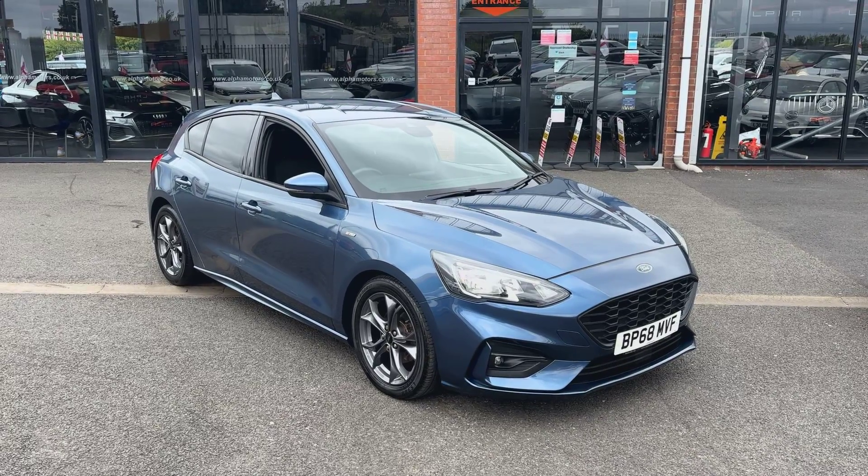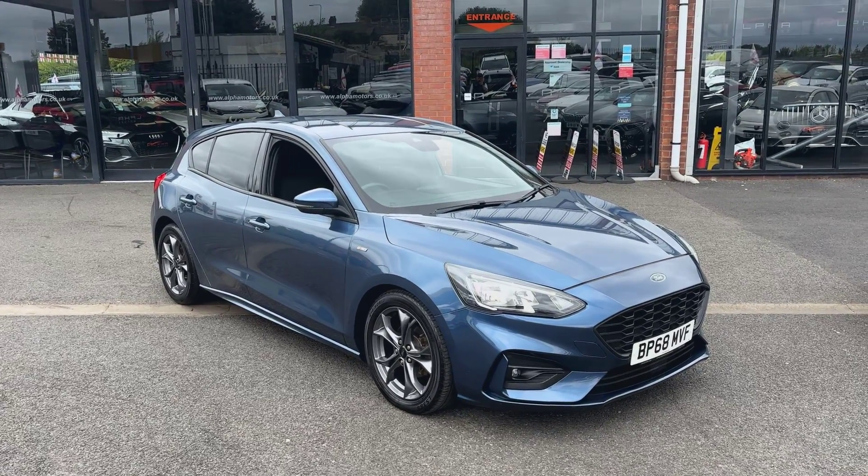The car itself is finished in chrome blue metallic, which is a fantastic colour for one of these cars — it really shows off the lines well.